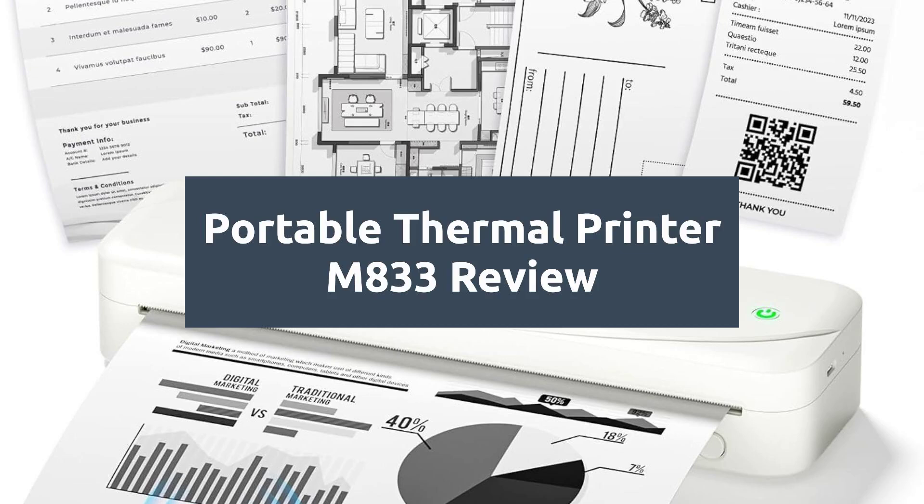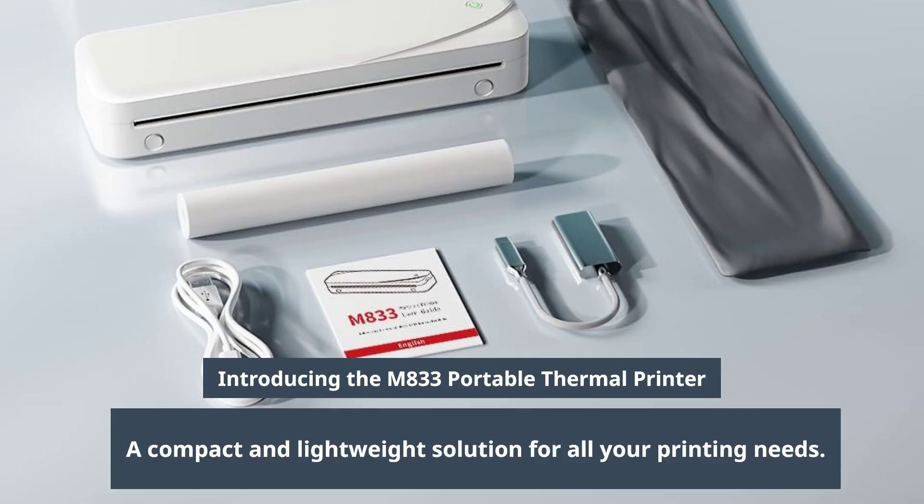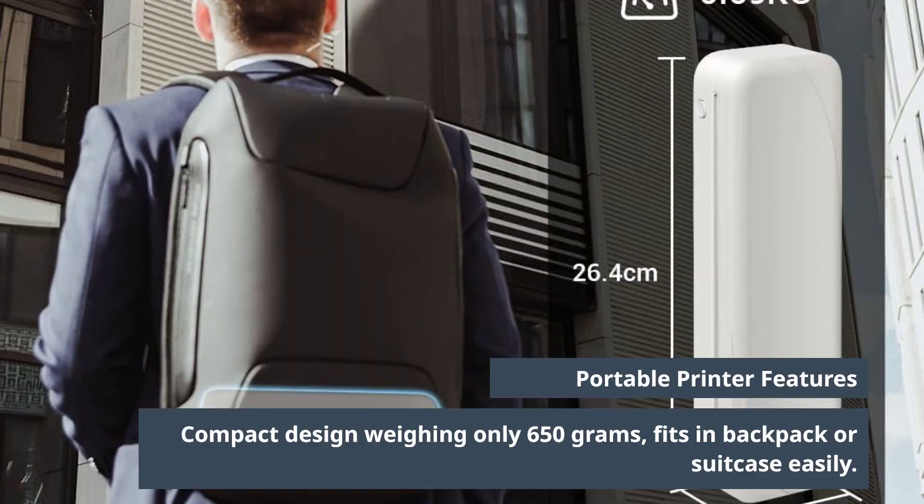Review of the Portable Thermal Printer M833, sold by CXBG. Introducing the M833 Portable Thermal Printer, a compact and lightweight solution for all your printing needs. Weighing just 650 grams, this portable printer easily fits into your backpack or suitcase.